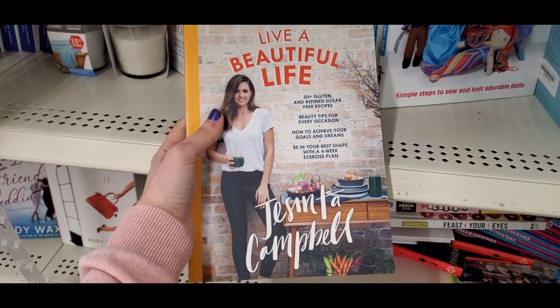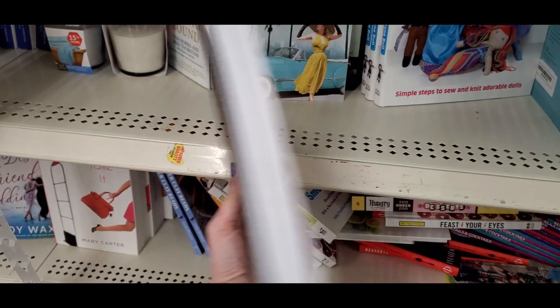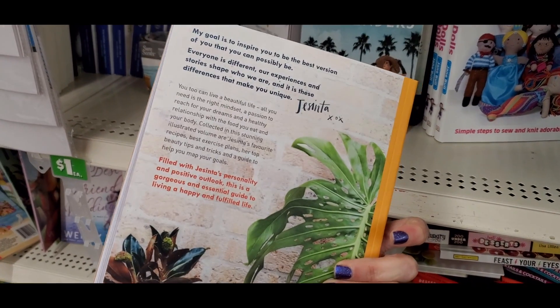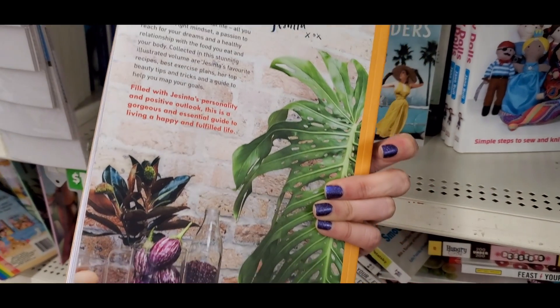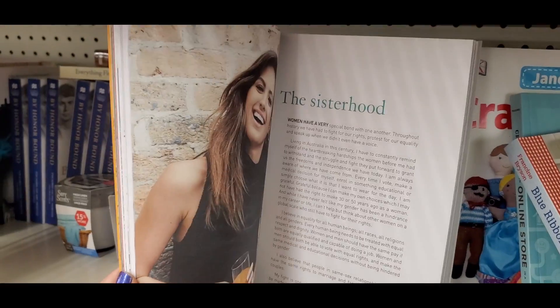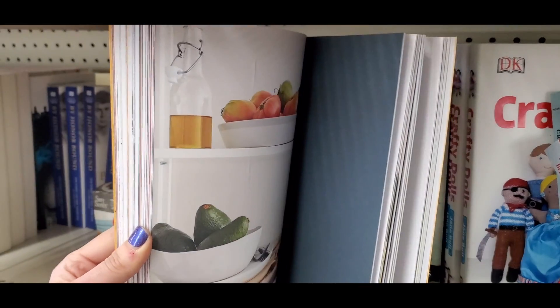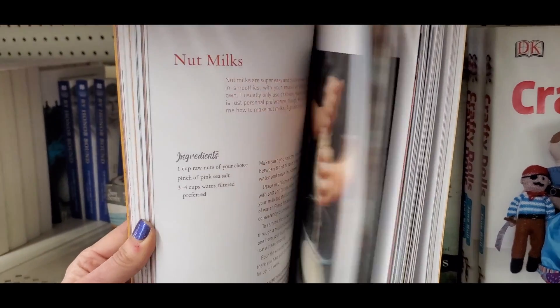There was a book by Jacinta Campbell, I think she's an Australian model or something. It was a book on healthy eating, lifestyle, working out, and makeup — just a bunch of different things. I thought it was really cool. I like books that are kind of four-in-one.